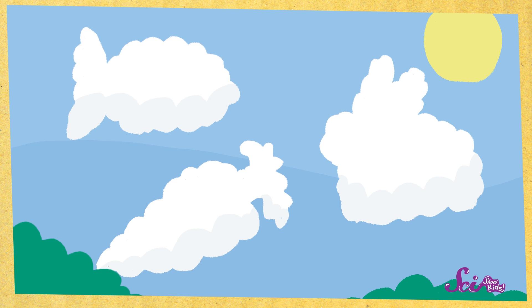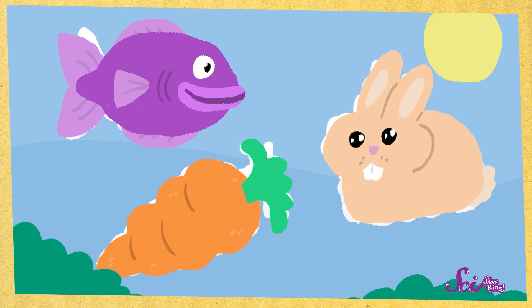Hi, guys! Squeaks and I were just hanging around outside, enjoying looking at the clouds. It's a lot of fun to look at the clouds and think about what shapes you can see in them, but there's a lot we can learn from the clouds, too.